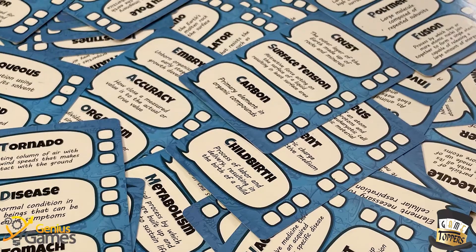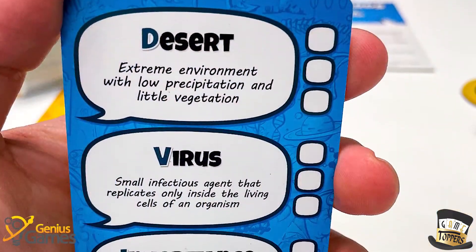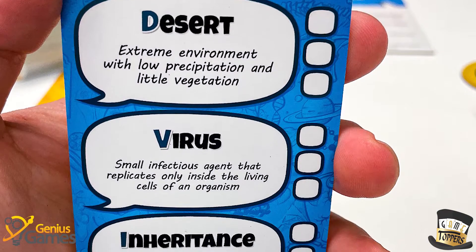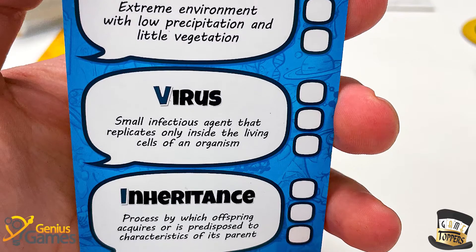They are kind of playing it fast and loose with what constitutes a science term. For example, desert is one of the words that the clue giver is trying to get the guessers to guess. And is desert really a science term? I mean, I guess.